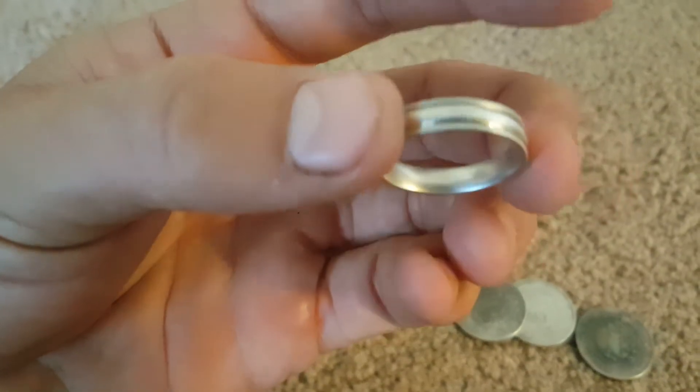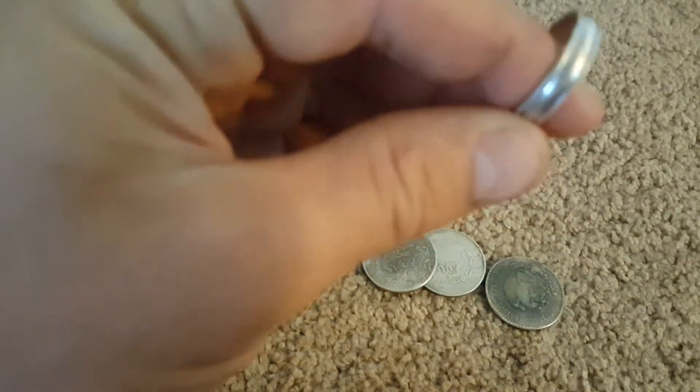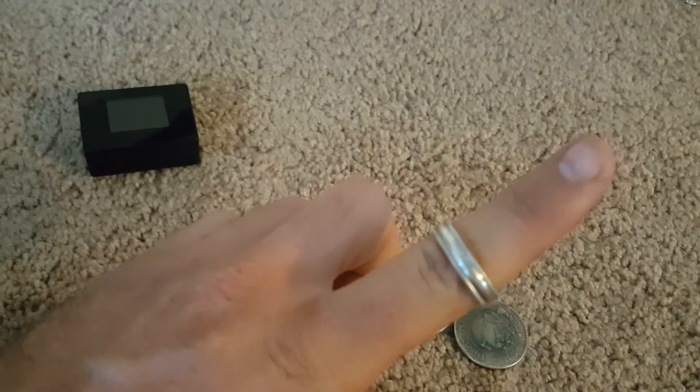The find of the day would have to be this nice little 925 ring. It's all scratched up — it's been used for a while. It says 925 FC in a box. A ring's a ring. I think that's number 37 for the year. My goal's 52.